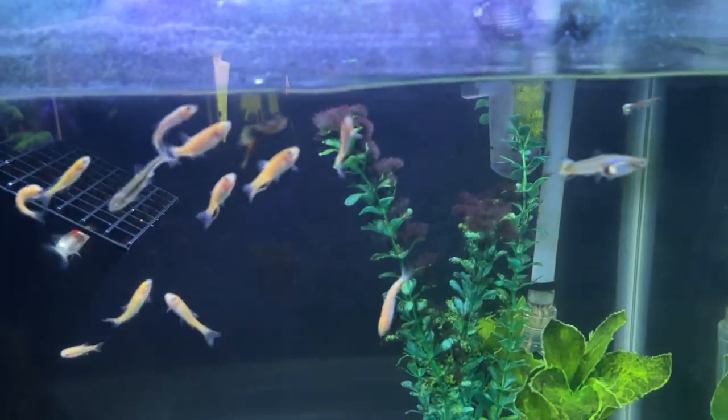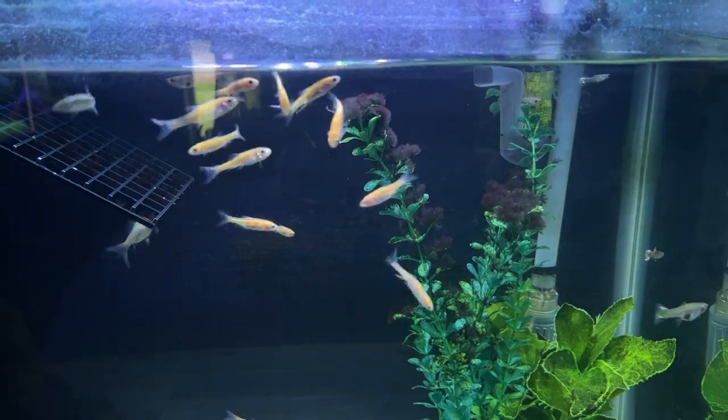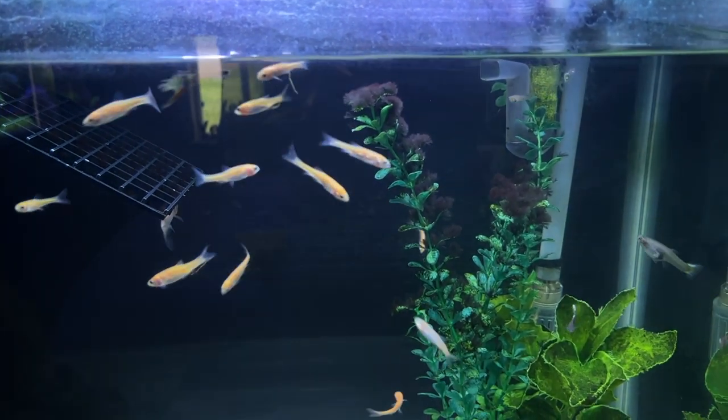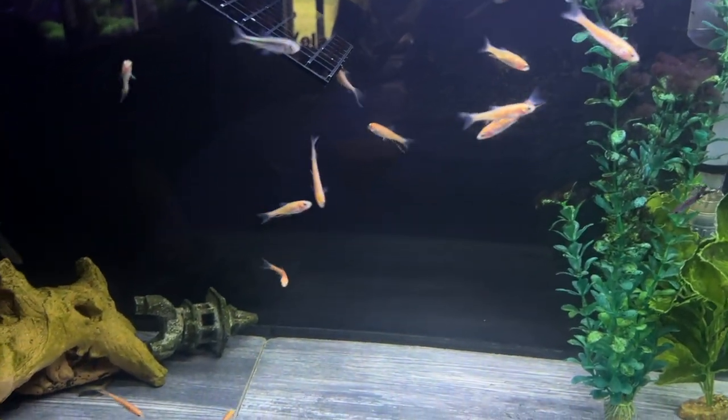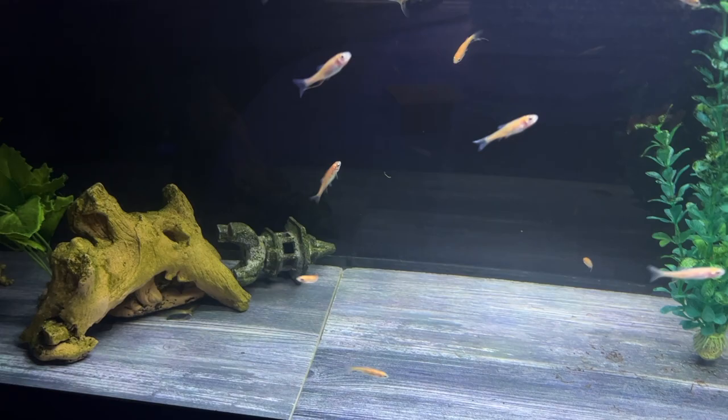That brings us to his current 38-gallon aquarium, which is now turtle-less. I went ahead and got some minnows and other small feeder fish and put them in that tank to keep it cycled — it's basically serving as a pond fish quarantine tank right now. It'll be set up for a few more weeks to let the minnows eat, grow, and get healthy enough to go into the koi pond, since we lost a lot of minnows last year. Minnows are great for eating mosquitoes and similar things in the pond.